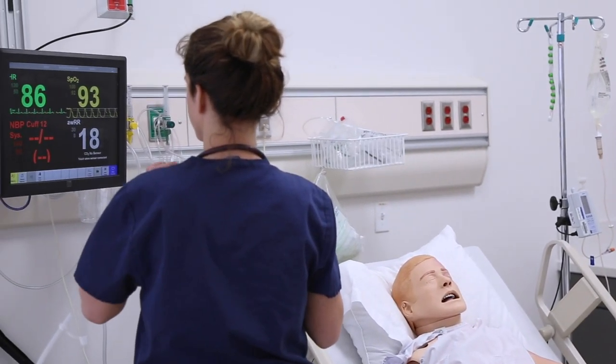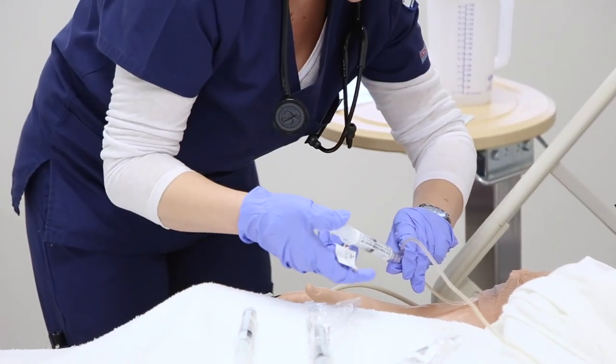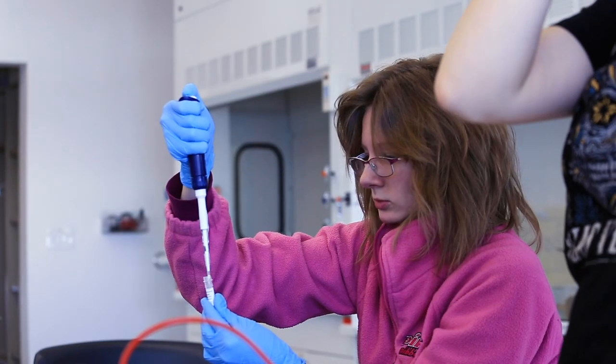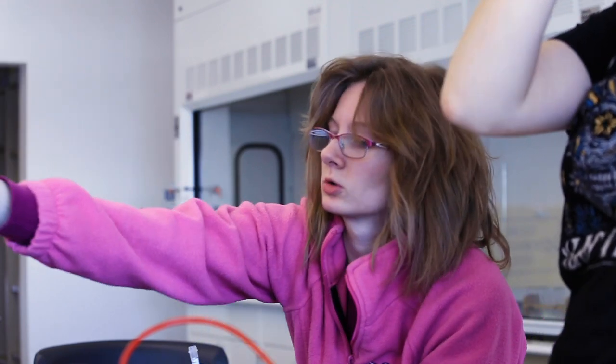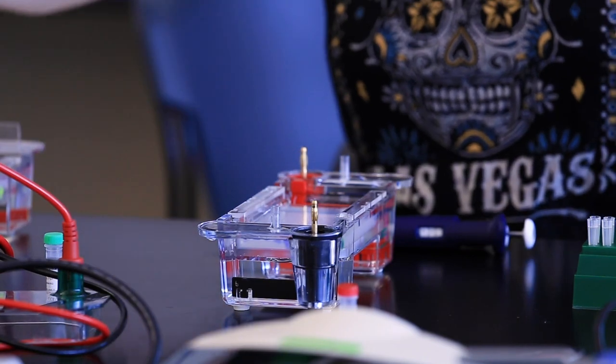Welcome to our Health and Science Building, home to students studying science and nursing. In here, you can find nursing students learning in our state-of-the-art simulation lab, where students experience real scenarios to help them train to be a nurse. This building also houses the INBRE Research Lab, where students conduct scientific research, such as West Nile in mosquitoes.